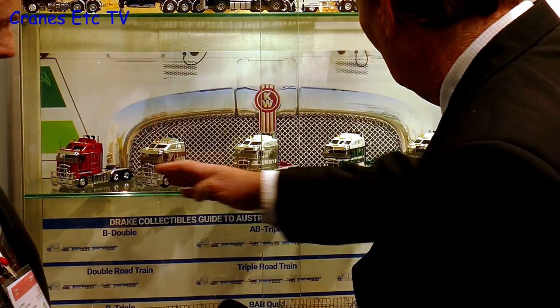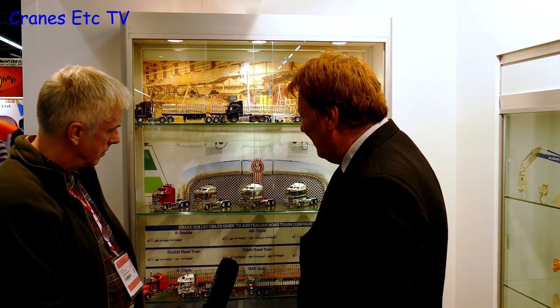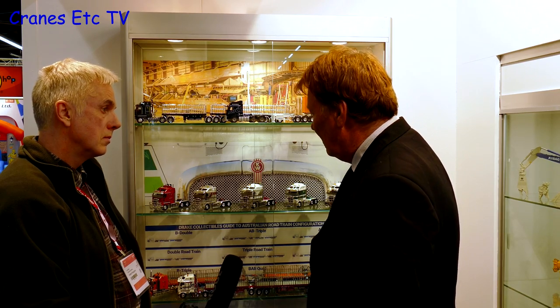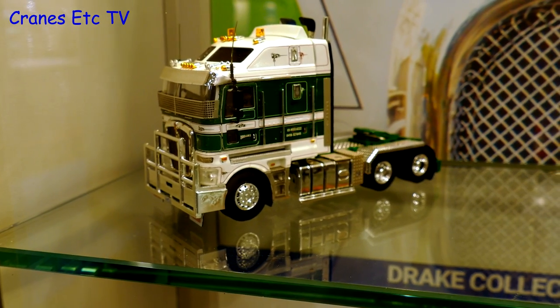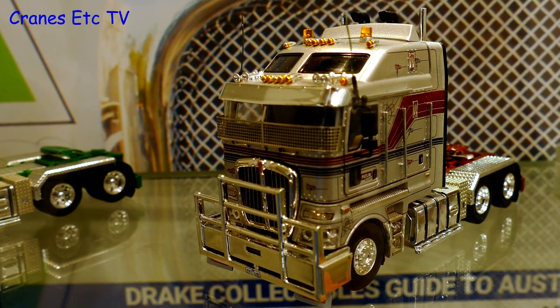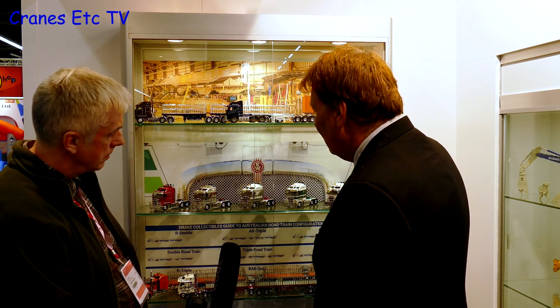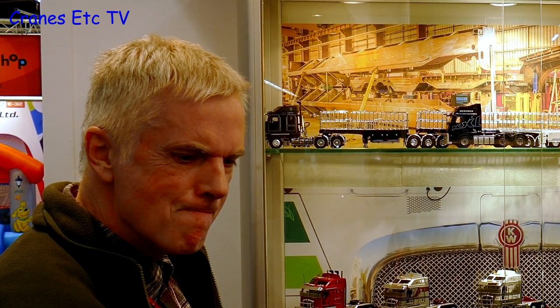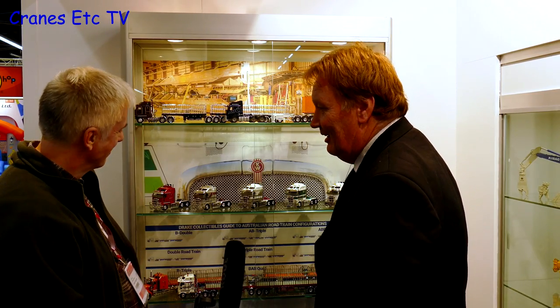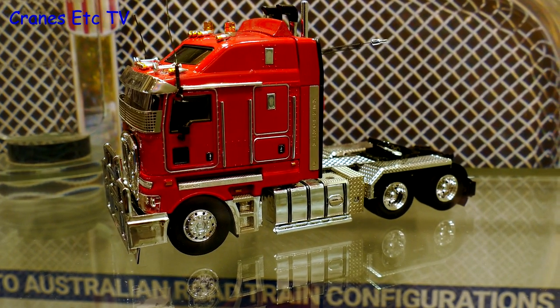Drake has on the shelf the first release of the heavy haulage K200 truck, which is about 75% new tooling — existing cab but with new chassis, mud guards, stone guards, dual exhaust, air cleaners, spoilers, and an Aussie bull bar up front. The first release comes in six colours and is selling very quickly in Australia. There will be a follow-up release with more iconic Australian liveries and popular colours.